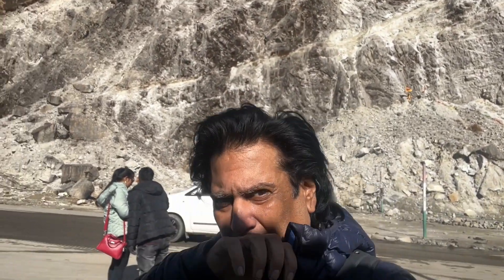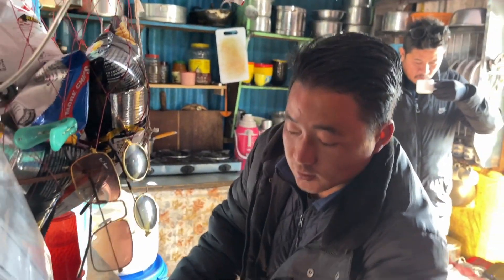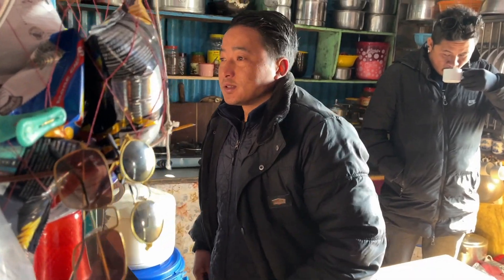We've reached King Lhasa on the way to Nathula. After that we can take the drive up. So let's see. I will show you this area. We will stay here for tea. What's your name? Arjun. Arjun, with a lot of good.